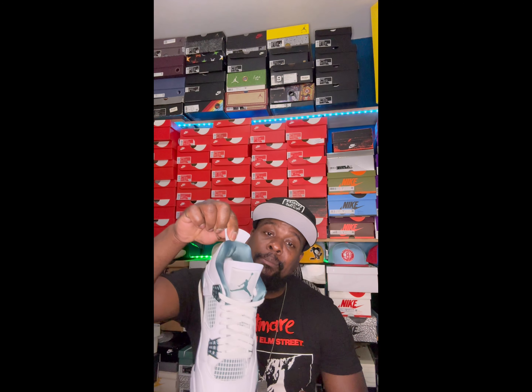Look at that box — the Jordan 4 Oxidized Green. You already know what you're getting. Got that Jordan Flight on the outside of the box. Let's go ahead and pull both of these things out because we're gonna find out what really happened and why it seems like the Jordan 1 just outsold the Jordan 4.